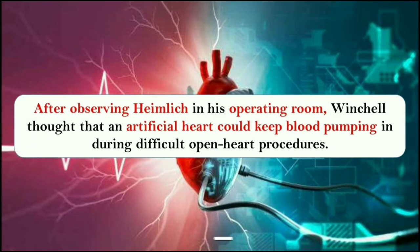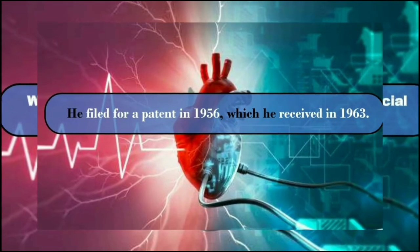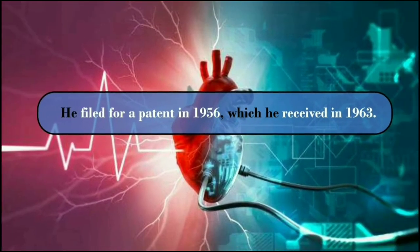After observing Heimlich in his operating room, Winchell thought that an artificial heart could keep the blood pumping during difficult open heart procedures. With Heimlich's advice, Winchell designed an artificial heart and built the first prototype. He filed for a patent in 1956, which he received in 1963.